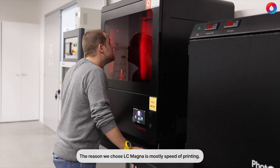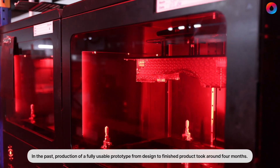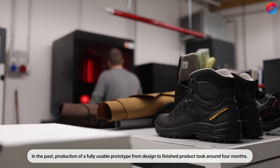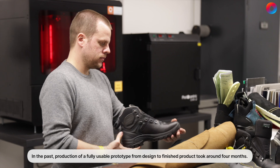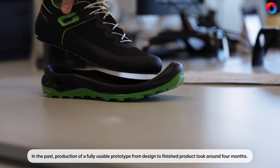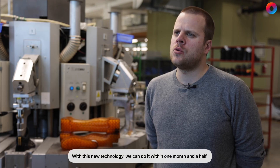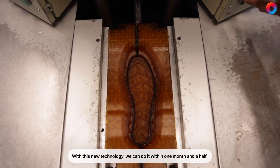The reason we chose LC Magna is mostly speed of printing. In the past, production of a fully usable prototype from design to finished product took around four months. With this new technology we can do it within one month and a half.